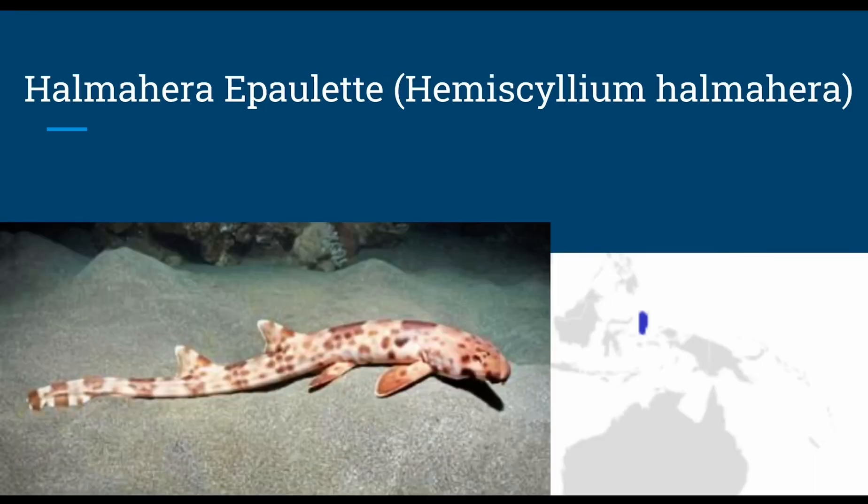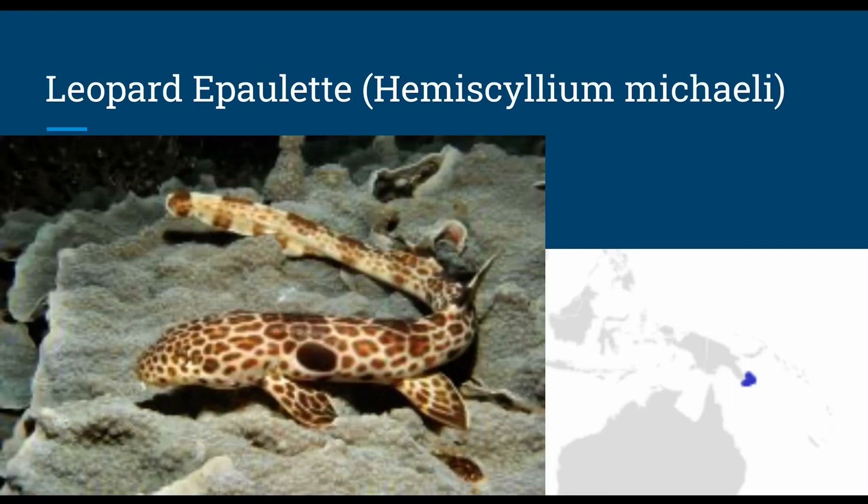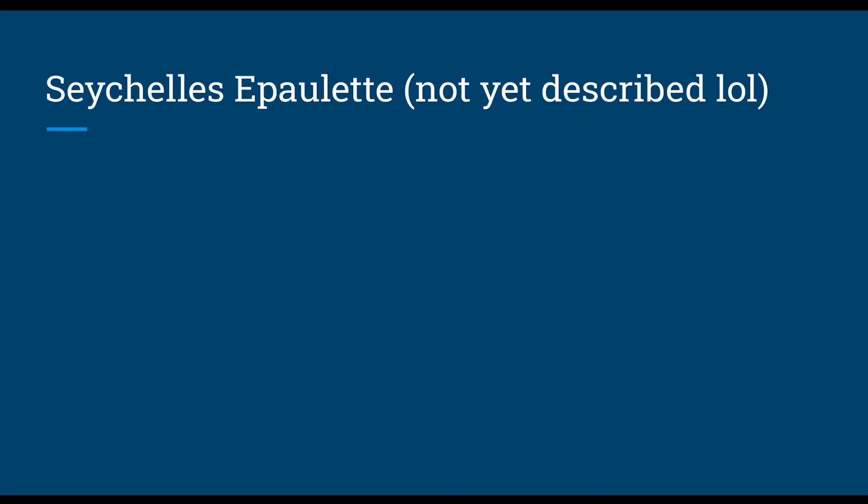The Halmahera epaulet, or Hemiscyllium halmahera, grows up to 2.3 feet in length, presumably in shallow water, walking on the ocean floor with their pectoral fins. For reproduction they are likely oviparous with paired eggs and an unknown diet. The triton epaulet, or Hemiscyllium henryi, grows up to 2.6 feet and walks down 98 feet, with a diet of bony fish and benthic invertebrates and oviparous reproduction. The leopard epaulet, or Hemiscyllium michaeli, grows up to 2.3 feet and swims down around 65 feet, likely oviparous with paired eggs and an unknown diet. There is possibly a Seychelles epaulet, but nothing is known about it yet.